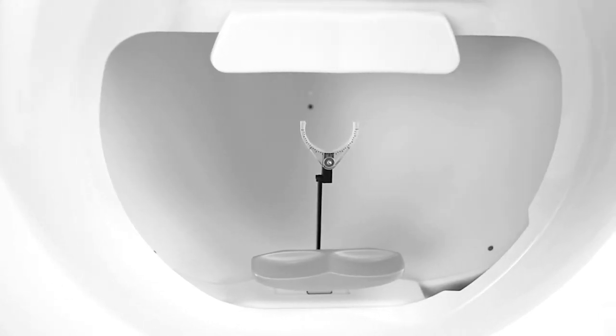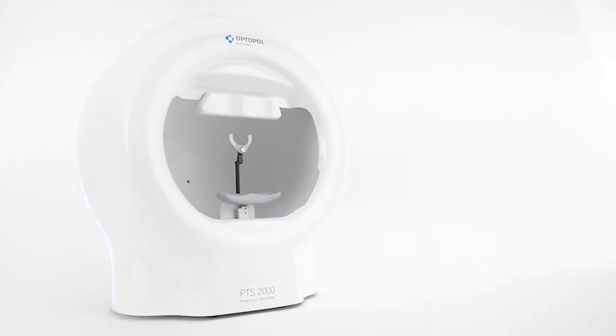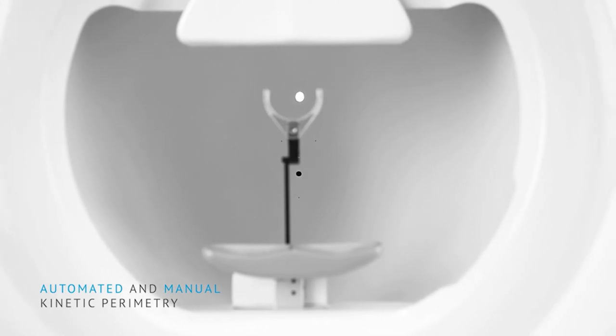Including some innovations that only OptiPole has. I've been in the business for almost 40 years now, and had the pleasure of starting with Humphrey Instruments in the 80s when they first introduced the HFA, and was with them for 20 years introducing the HFA to several countries around the world. Of all the perimeters I've ever seen, this is the most modern.